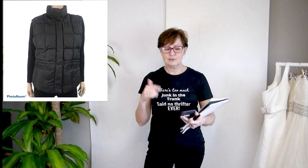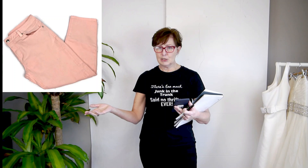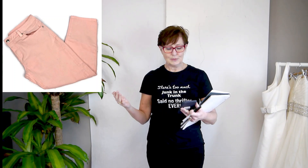Next is a Tommy Hilfiger women's black puffy vest — price dropped, clearing out winter stuff — sold for $20, with a cost of about $6. Then a couple of summer items: Michael Kors pink denim skinny crops — I was price dropping my jeans as well, and these dropped down to $30 and sold.